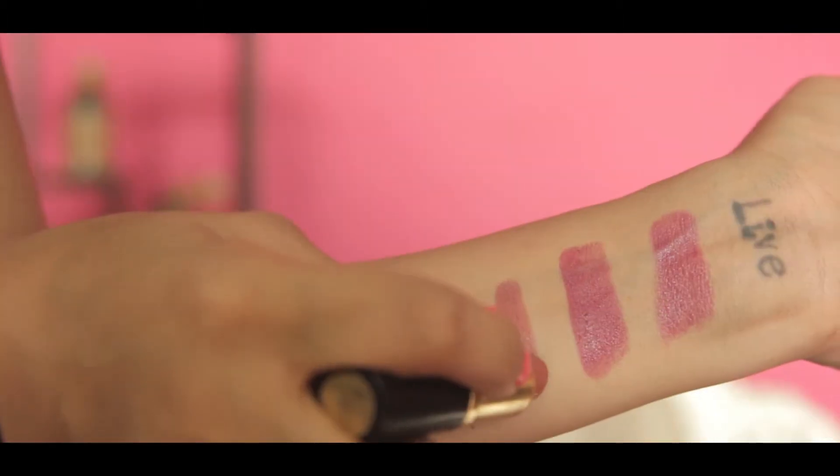The third one is by SC Lauder in the shade Boade Rose. It is a little pinker — it has pink undertones — and it is a very creamy lipstick, similar to the Giordani Gold.